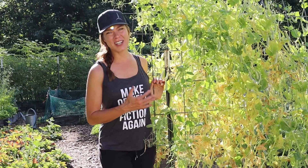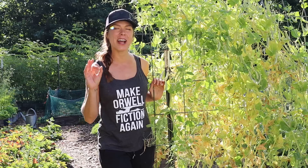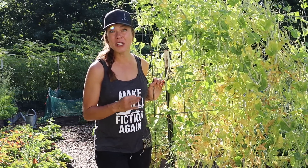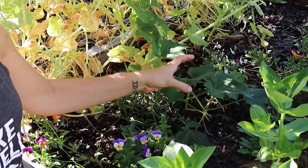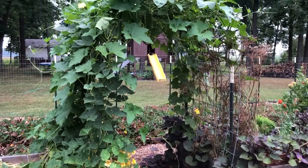My peas are all pretty much done at this point. Sadly we were gone for a week earlier this month and I missed the peak week for peas, so I'm definitely going to be doing some extra fall planting. Very soon I'm going to be cutting these out of here, and I've already got a loofah gourd transplanted in here which will climb up this trellis and take the place of the peas.